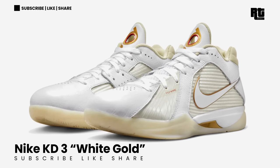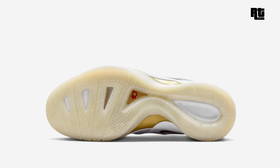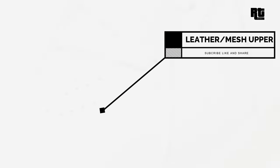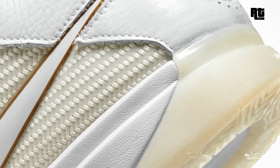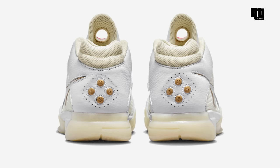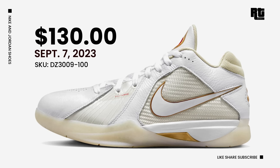Starting with the Nike KD3 White Gold. In addition to the All-Star pair, Nike Basketball will also be adding a White Gold colorway of the KD3 releasing in 2023. This shoe is dressed in a mix of white, metallic gold, and light bone color scheme, constructed in a mix of weave, mesh, and leather materials. It features signature plywood technology, gold detailing with hints of red accent, and a milky translucent outsole. Retail price is set at $130 USD, arriving September 7, 2023.